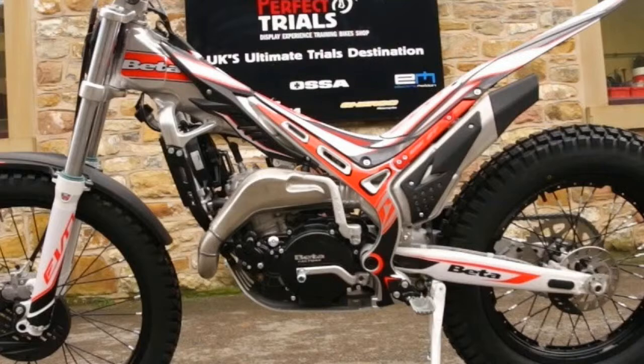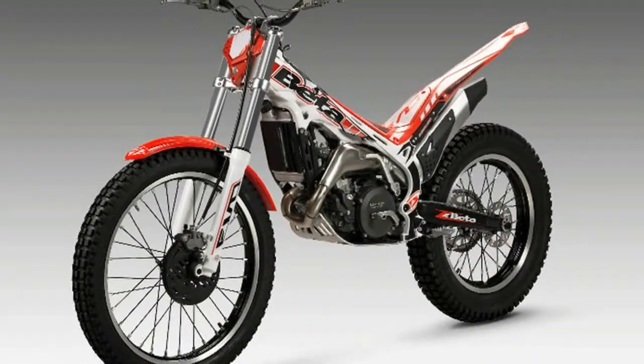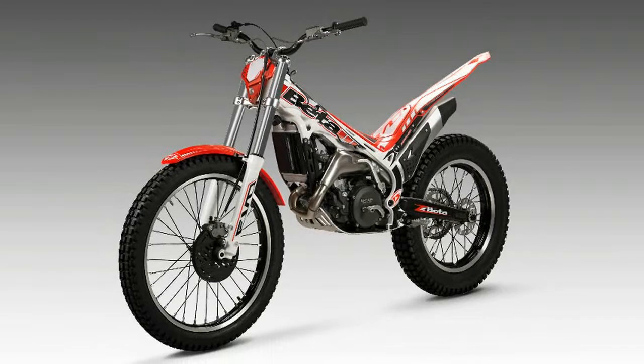Four: to increase durability, the 2018 Beta Evos get new hubs. Beta must have felt that the mounts for the discs and sprocket needed strengthening, so they have been beefed up for 2018.